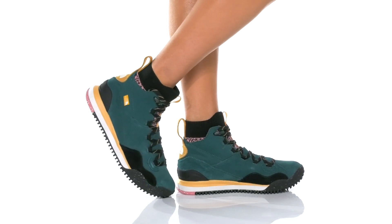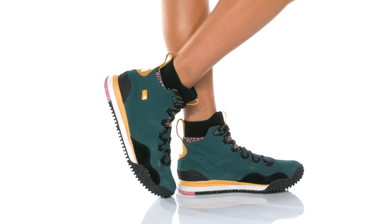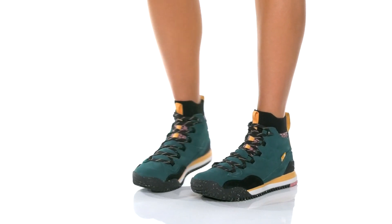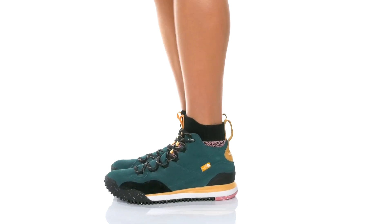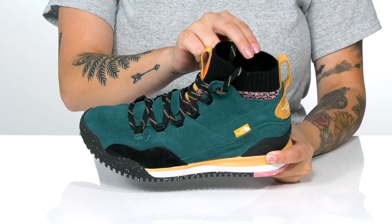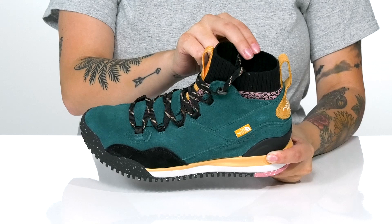These waterproof boots will keep you protected while you're out on the trails. There is a leather upper with a lace-up closure that allows you to get a custom as well as a secure fit. Inside, there is a cushioned footbed for comfort with a textile lining.